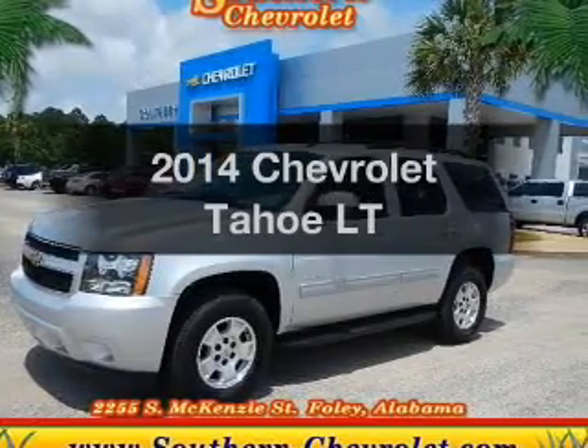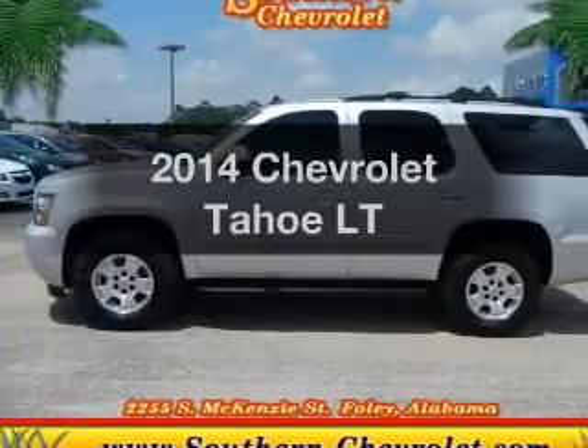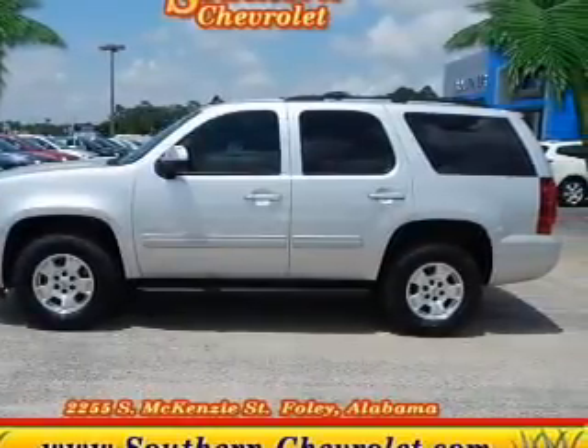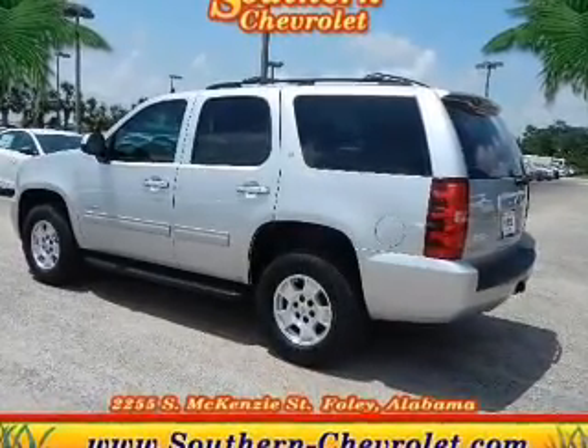Imagine yourself in this 2014 Chevrolet Tahoe — everything you need under one roof with this great vehicle. The powertrain includes rear-wheel drive with a powerful 8-cylinder engine driven by a 6-speed automatic transmission.